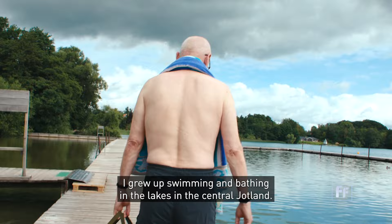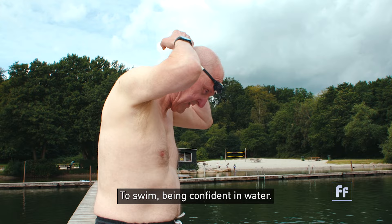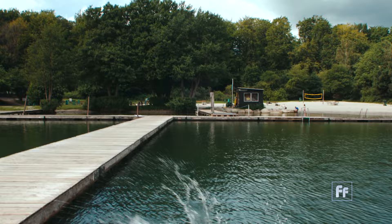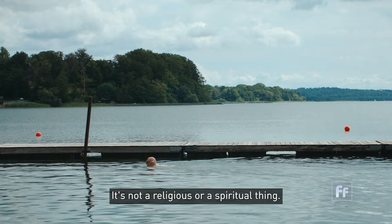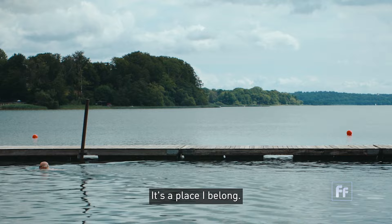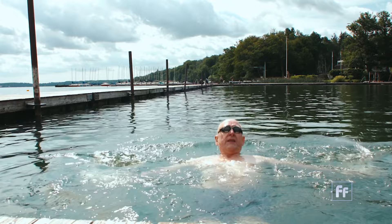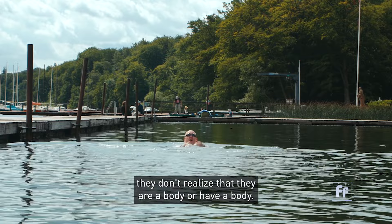I grew up swimming and bathing in the lakes in central Jutland. That has become a part of my character — to swim, to be confident in water. It's not a religious or spiritual thing; it's a place I belong. We have to use our body. We have forgot our body. Many people in the western world don't realize that they are a body, and if you forget that, you will easily get into trouble.